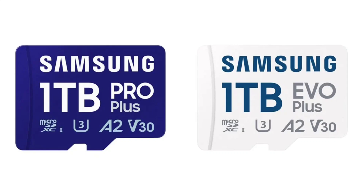Both the Pro Plus and Evo Plus microSD cards are designed for durability, with the ability to withstand water exposure, high temperatures, X-rays, magnetic fields, drops, and general wear and tear.